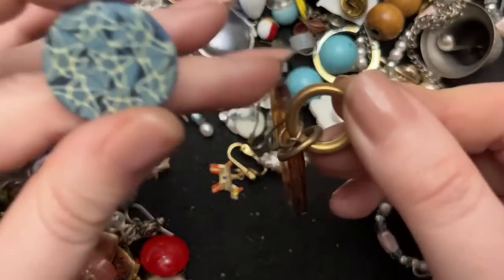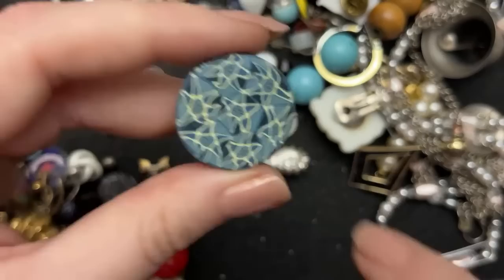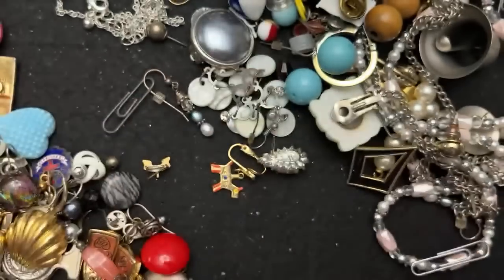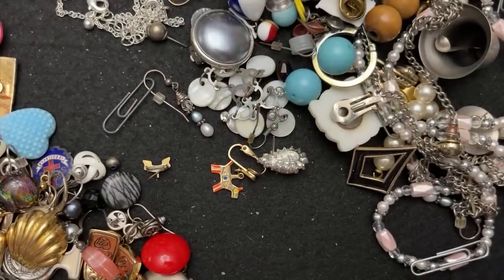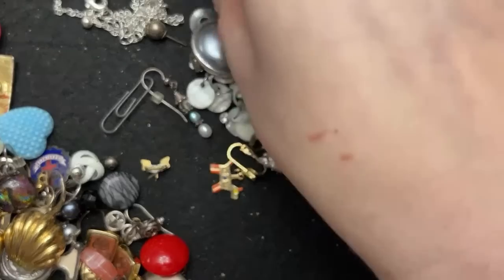If you're talking about crafting, I'll take these things apart. Do you remember in the 90s when everything was like this — like everything was like that? That Fimo clay.